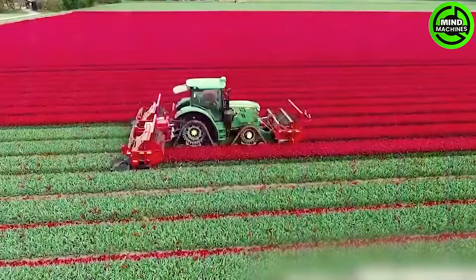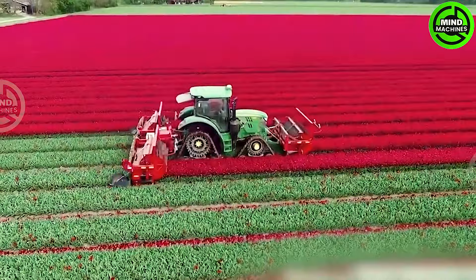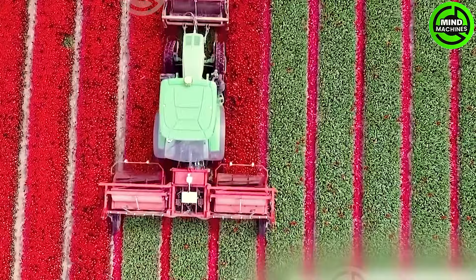The John Deere 6R, equipped with saucy tracks for optimal traction, gracefully maneuvers through the tulip fields. The JVS Triple Topper, a specialized attachment, adeptly removes the tops of the tulip plants.